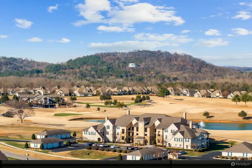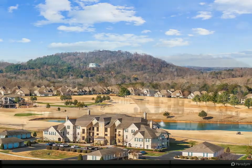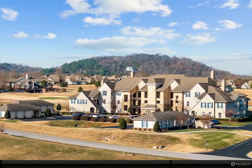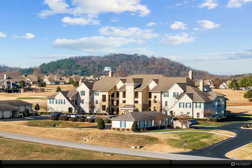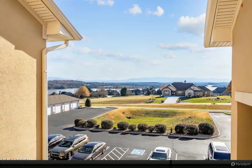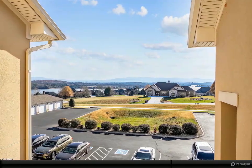Renovations include new kitchen cabinets, quartz countertops with full-height backsplash, new stainless steel appliances, new flooring and paint throughout, new plumbing, new light fixtures, and new bathroom vanities with quartz tops. This unit features an open-concept living room and dining room with gorgeous views of